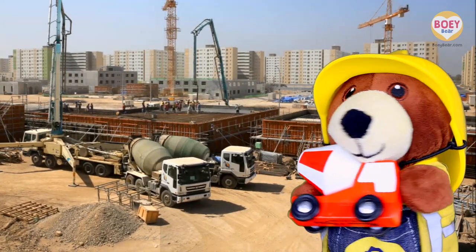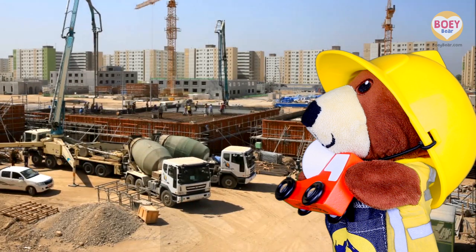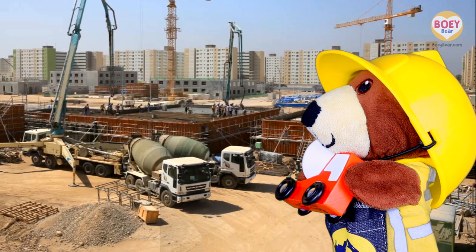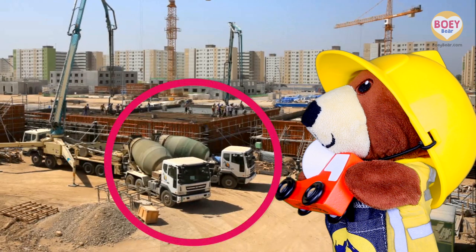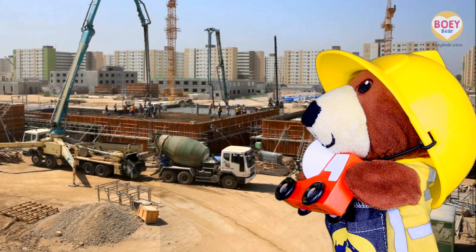Out comes the cement. Let's have a closer look. Here's a building site — can you spot the concrete mixer truck? There it is! There are two — one, two. They supply concrete to the building site.